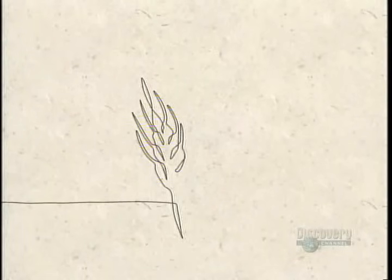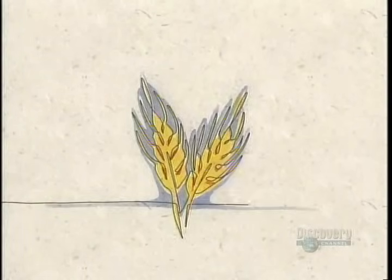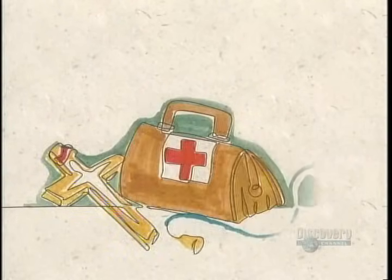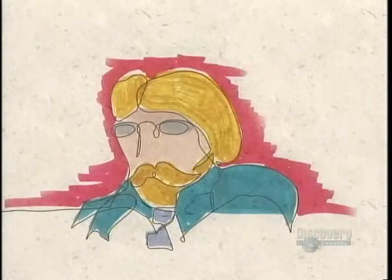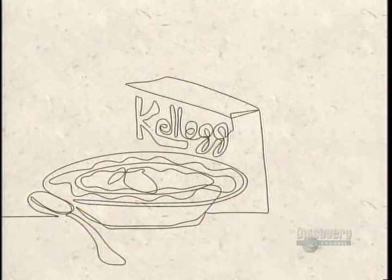Our breakfast cereals were born out of religious beliefs of the American Seventh-day Adventists, vegetarians who in 1860 founded a sanatorium where patients were fed only cereals — wheat flakes invented by Dr. John Harvey Kellogg. His brother William Keith saw a promising future and built the first flakes factory to market the product, whose success would later be imitated by the famous Charles William Post as Post Cereals.